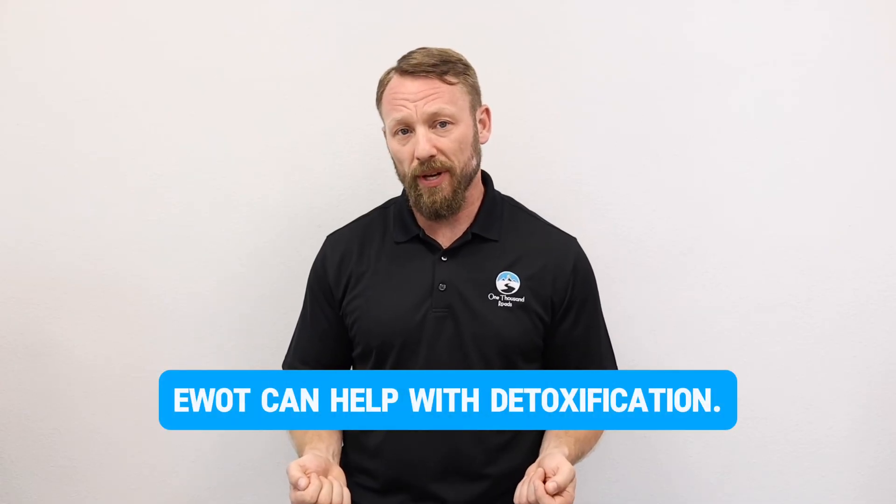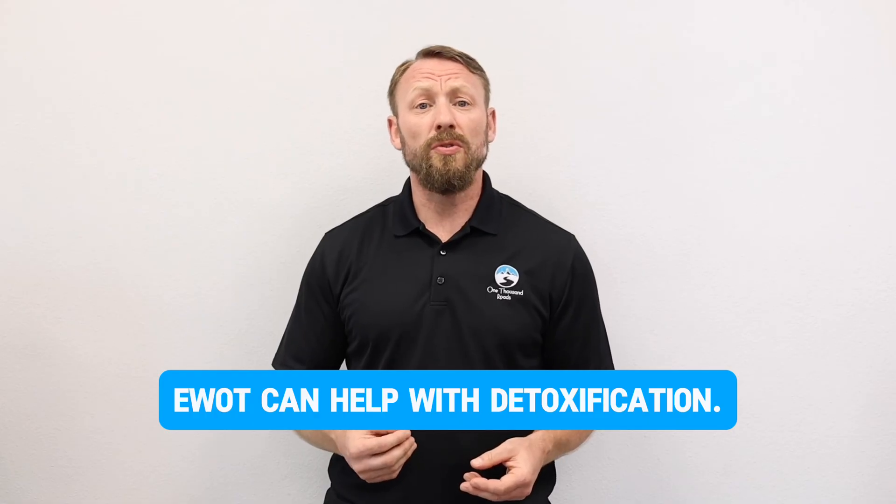The last way EWOT helps cancer patients is as a great detoxification pathway. Cancer cells don't use aerobic respiration utilizing oxygen — they generally use anaerobic respiration, utilizing glucose as their fuel source. The challenge with glucose is it creates a lot of metabolic waste per unit of energy, flooding the body with metabolic waste products. When you flood the body with oxygen using EWOT, you're able to utilize that oxygen to oxidize these metabolic waste products in a way that makes it easy for your elimination organs to remove them.